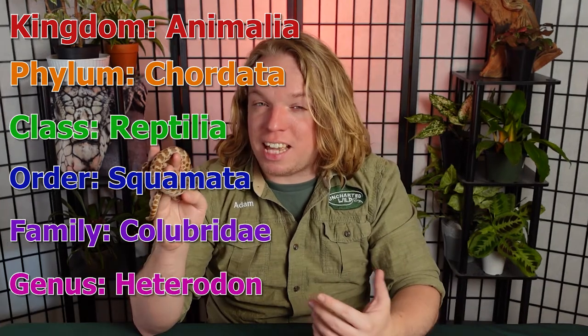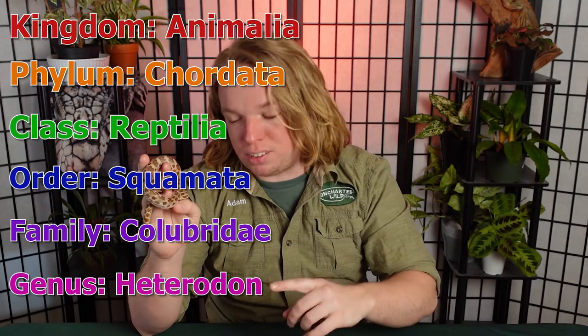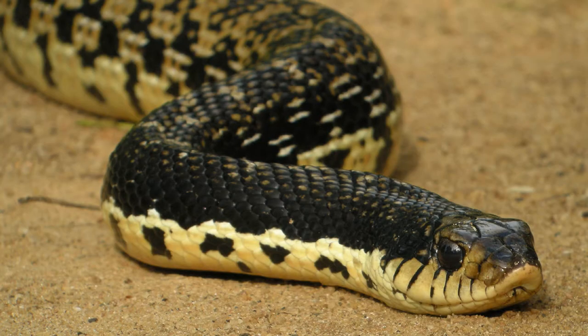They're in the genus Heterodon, which consists of four New World hognose snake species like the western and eastern, not to be confused with Old World hognose species like the Madagascar giant hognose. These snakes are very small — they don't really get that big — and they are rear-fanged venomous with a cute little upturned triangular snout.